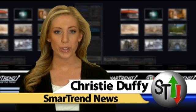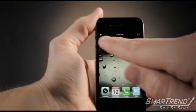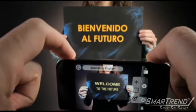This is Smart Trend News. I'm Christy Duffy. PCMag.com is reporting that a new iPhone app called Word Lens can instantly translate English words to Spanish or vice versa on the screen of your phone when you take a photo with the phone's built-in camera. The free version of Word Lens debuted on the App Store Thursday and is already the ninth most popular app on Apple's top 10 free apps.